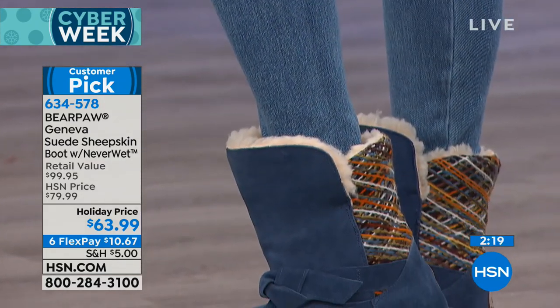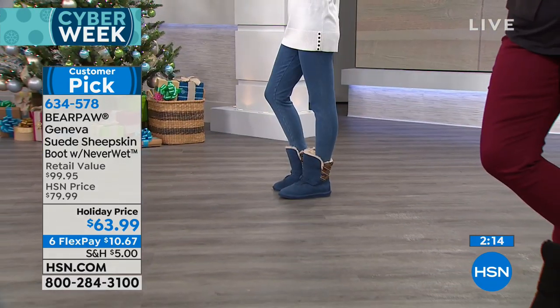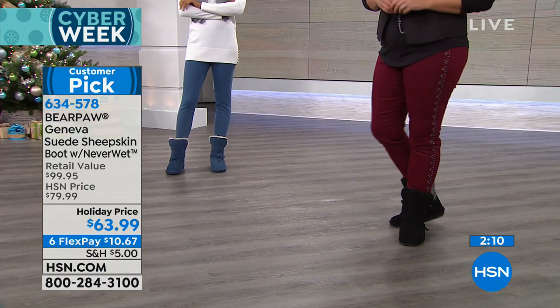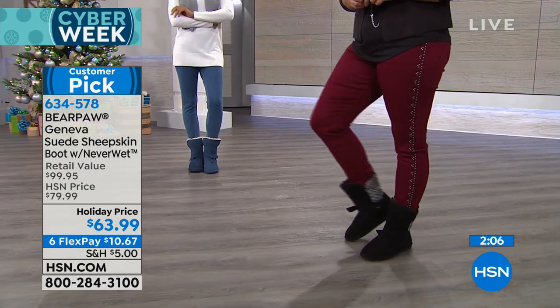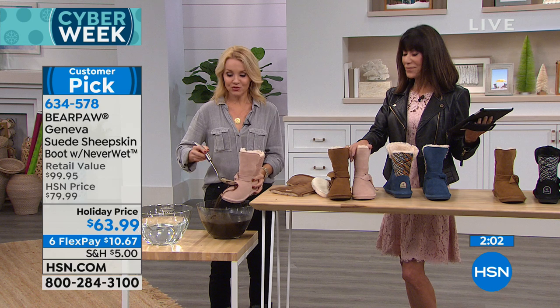I have a teenage daughter — I wear them, she wears them, my mother wears them. They're ageless, they're timeless. They're adorable, they're going to keep you warm. Our motto is live life comfortably, but we want you to be fashionable and we definitely want you to be warm and we want you to be stress-free.